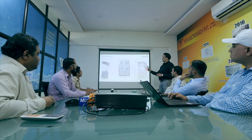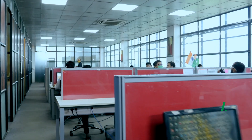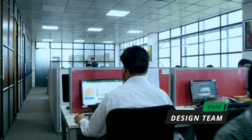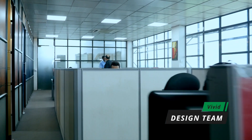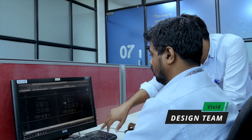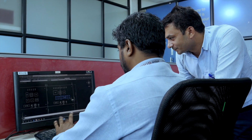Vivid Electromech is driven by a progressive and customer-centric leadership team. Our design team has extensive experience in designing MV and LV switchboards for various customized applications. It is also proficient in designing specialized hybrid power quality panels, DG sync panels and intelligent MCC.